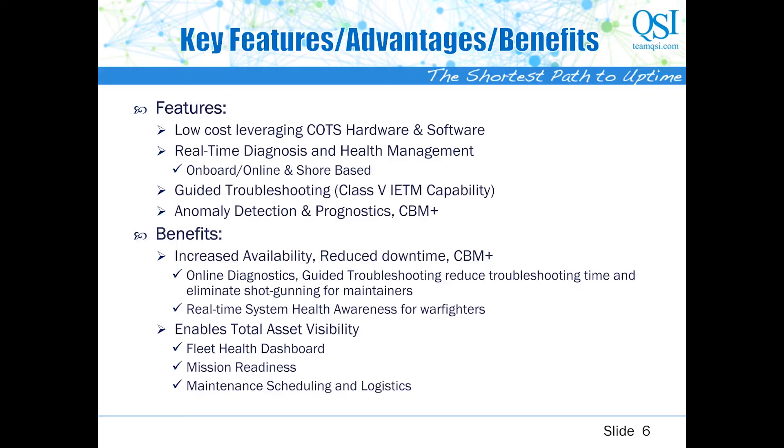With this, you can improve system availability, reduce overall downtime, have total asset visibility, manage fleet health — all the benefits of CBM+ at a reasonable price that will pay for itself in a year or two.